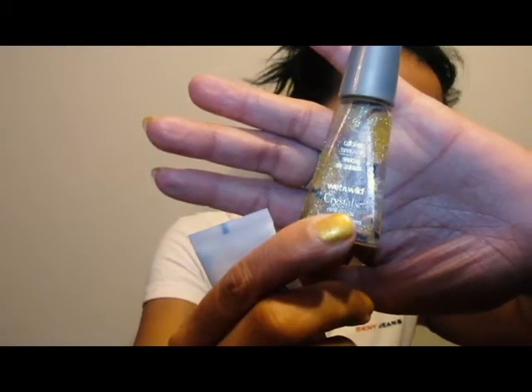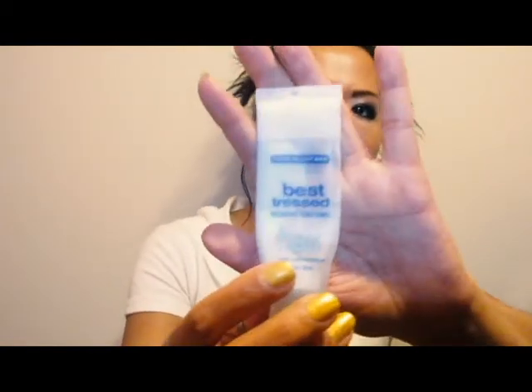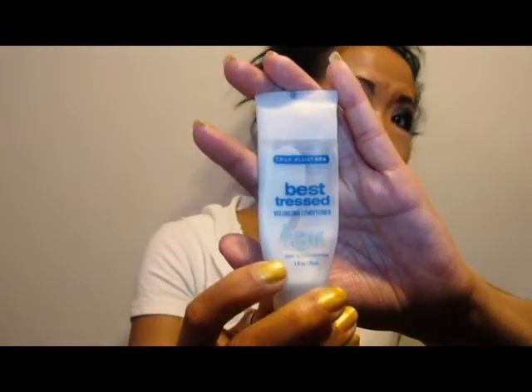This is a very old Wet and Wild glitter polish that I just had to throw out when I attempted to use it. I have no clue how old it is, and it definitely doesn't exist anymore. This is the Bath & Body Works True Blue Spa Best Tress Volumizing Conditioner. I actually really liked this — I used it as a leave-in and also to shave with.